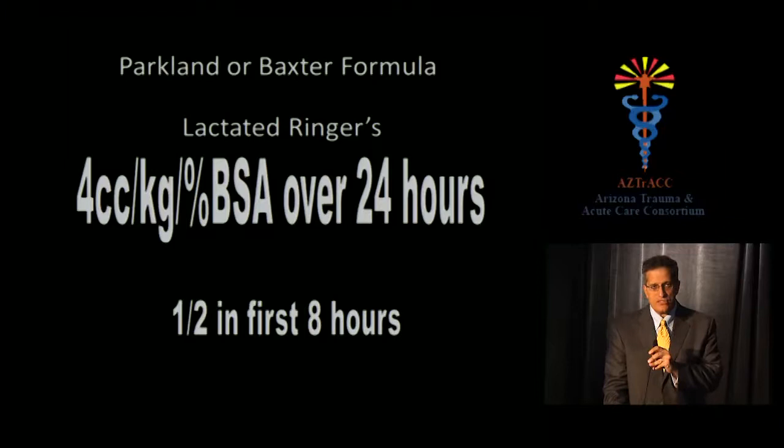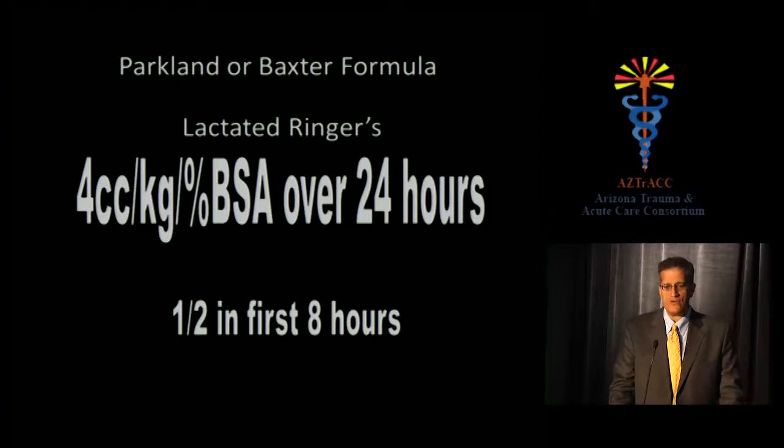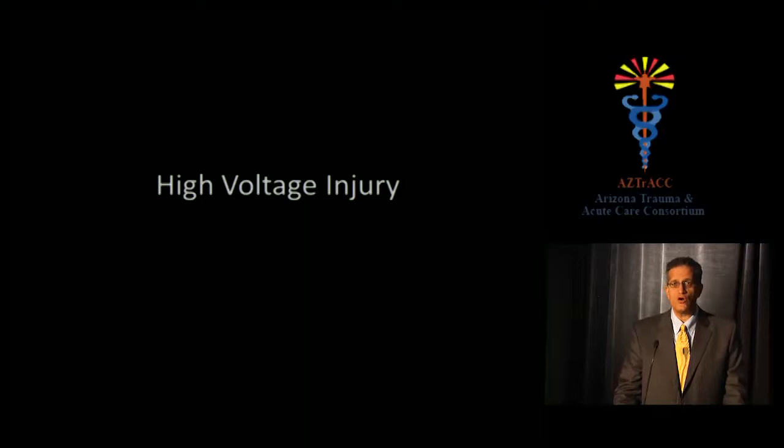The resuscitation formula — an MOC question — is the Parkland or Baxter formula: lactated Ringer's, 4 cc per kilogram per percent body surface area over 24 hours, with half given in the first eight hours. That's a large volume: for a 60% burn patient, you may be giving 400–600 cc per hour — and your math is correct. Start it and consult the burn center right away. There are consensus formulas using lower volumes, and some role for colloids, but this is the conventional standard. We titrate to urine output, targeting normal — not super-physiologic — output.